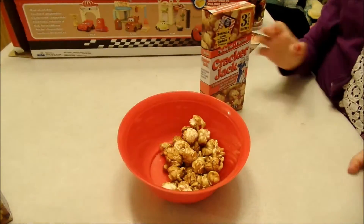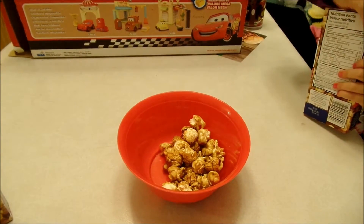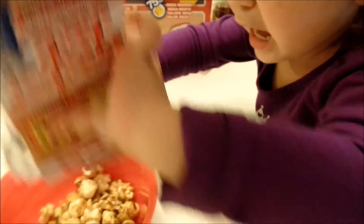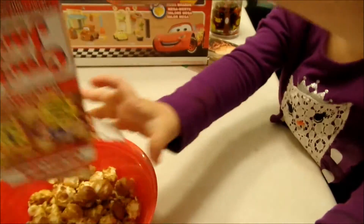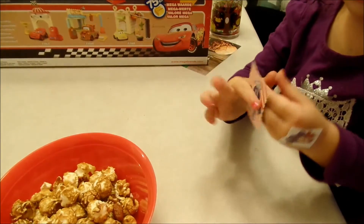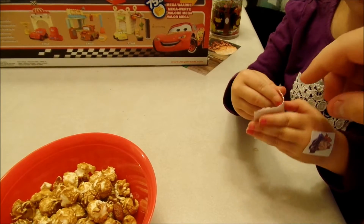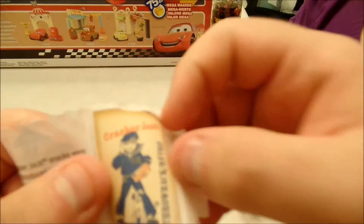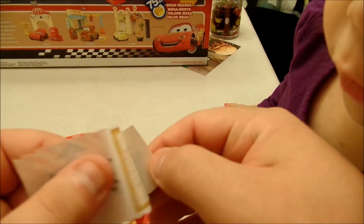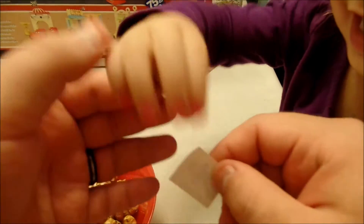Hey, Lurita! Open the little one! Open! Oh! Another sticker! Oh! It's a sock!